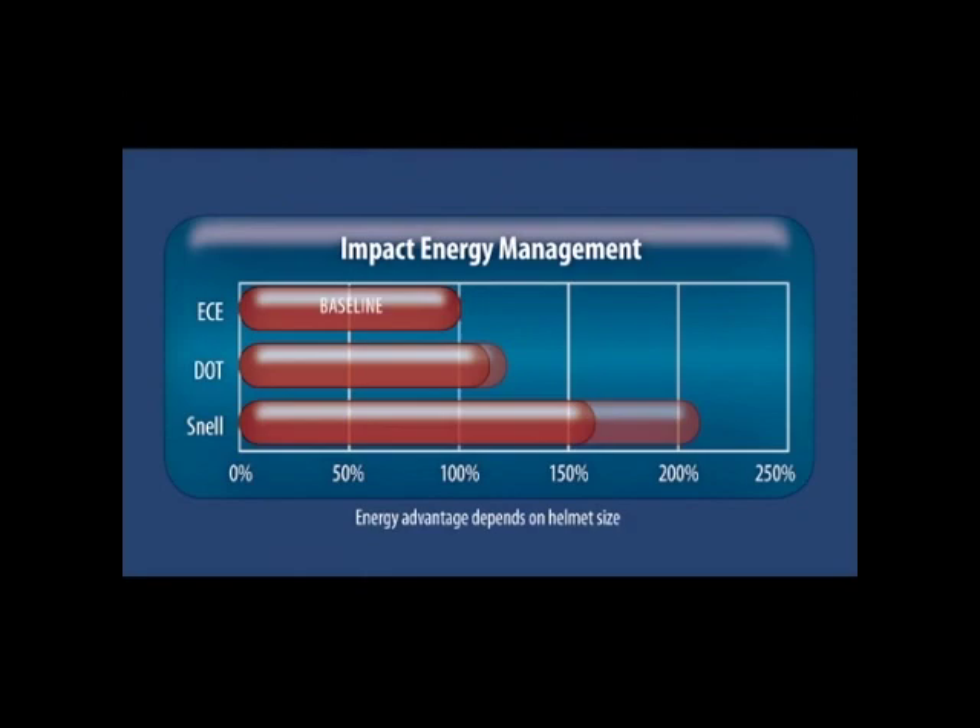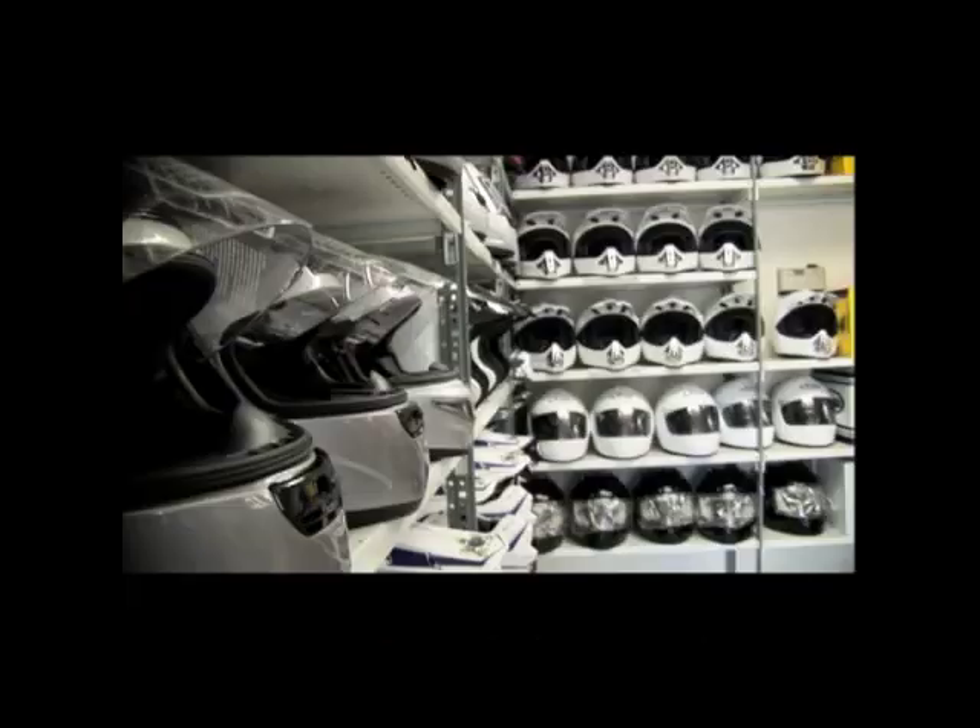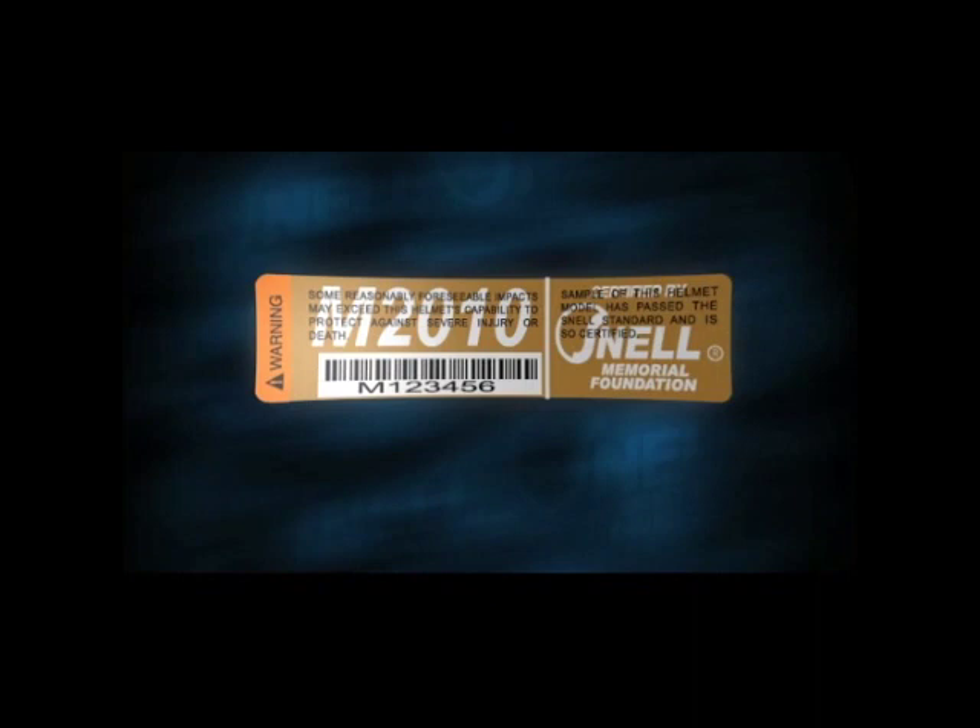Most riders are liable to want and need every bit of what the best helmets can do. Snell testing hits helmets harder and against more punishing surfaces than DOT and ECE. In fact, Snell M2010 depends on all the protective performance currently available, and every Snell certified helmet must prove itself in Snell testing at a Snell lab before it can be sold with the Snell name and label.